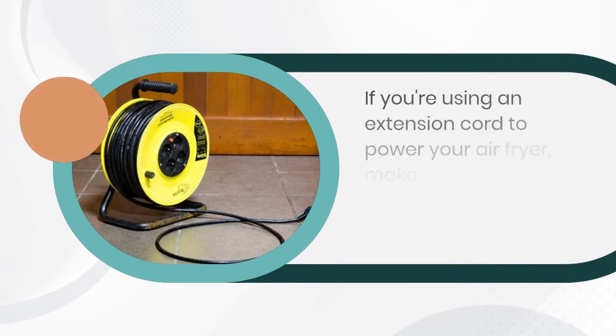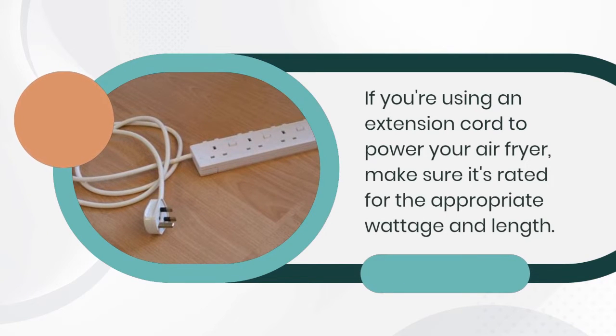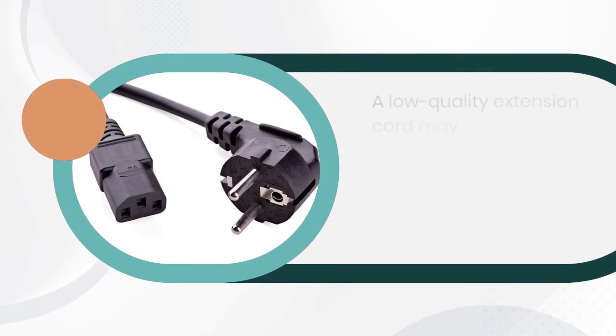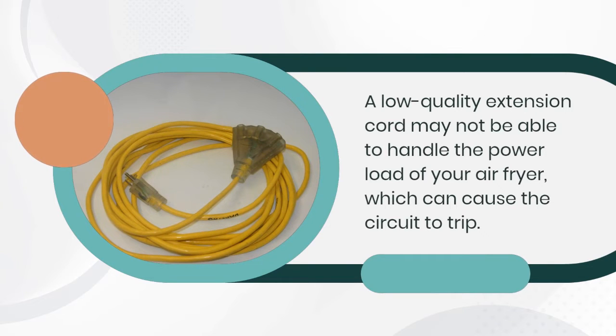Lastly, the issue could be caused by a low-quality extension cord. If you're using an extension cord to power your air fryer, make sure it's rated for the appropriate wattage and length. A low-quality extension cord may not be able to handle the power load of your air fryer, which can cause the circuit to trip.